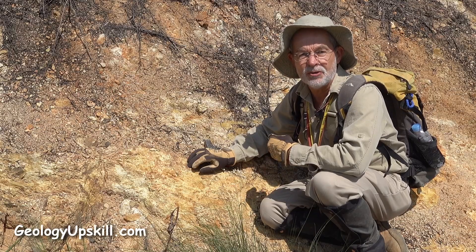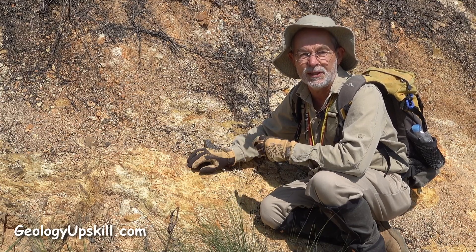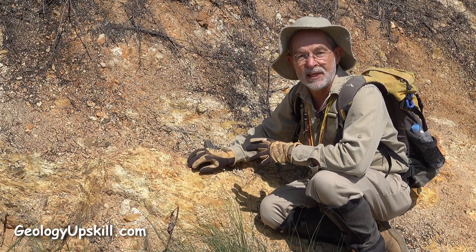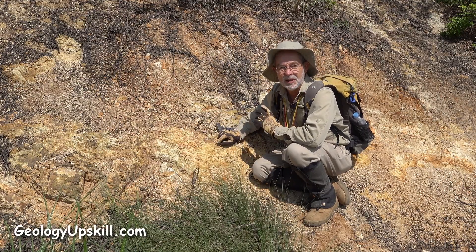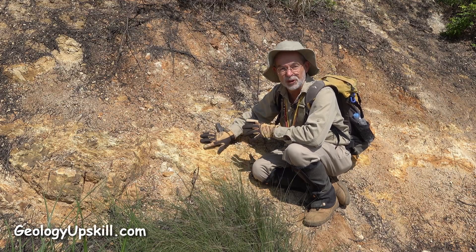I often go to the middle of the system first just to have a look at the mineralization and see what kinds of things are carrying the grade so that I can recognize them elsewhere, but I always start mapping outside the system. And there's a good example why in an outcrop just over there, because it shows what this rock is before it got screwed up.